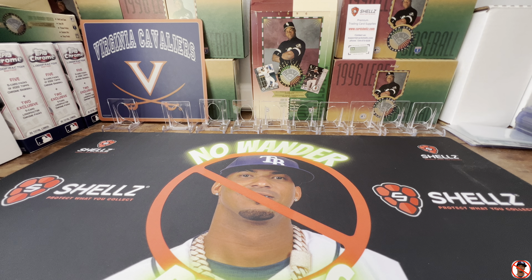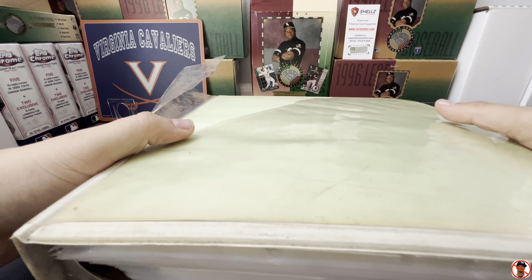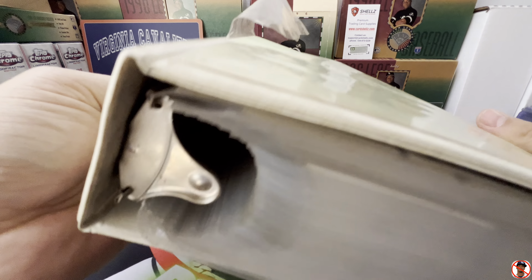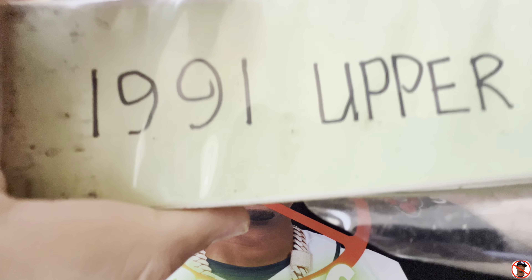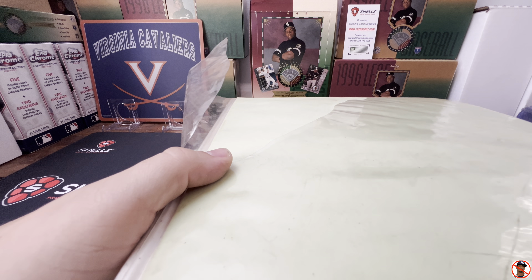So what happened yesterday as I was driving home? I pulled over and they had some baseball cards. I got this big huge box of baseball cards and this folder here.